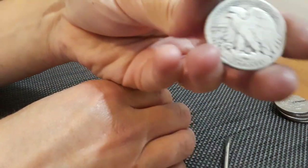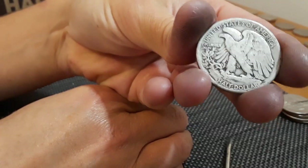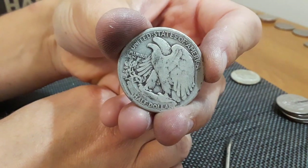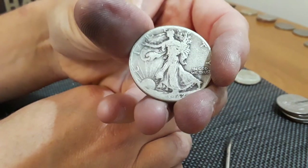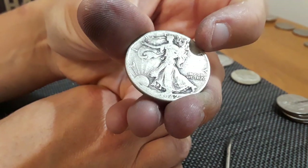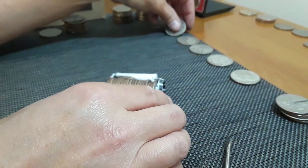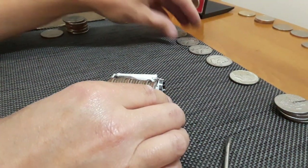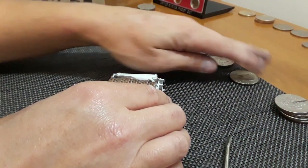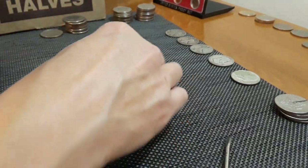And then we got this walker. Let's see what year it is. Looks like a Philadelphia... 42. A little slick, not bad. Not as slick as that other one. Pretty good, I'm liking it. Three walkers, a Benji, and a 40 percenter - 68. That is what I am speaking of.